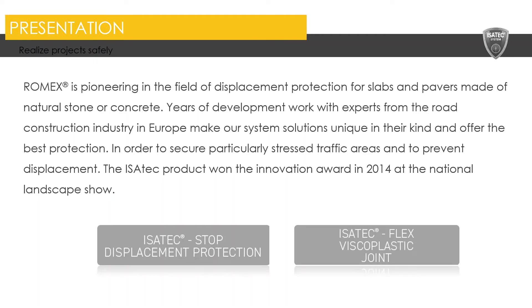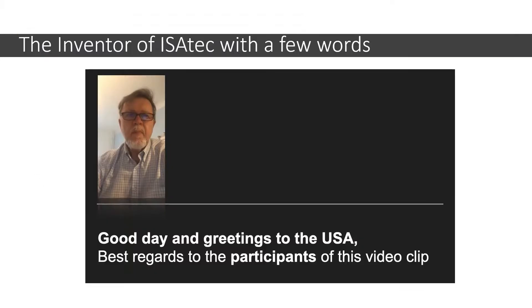Romex is pioneering in the field of displacement protection for slabs and pavers made of natural stone or concrete. Years of development work with experts from the road construction industry in Europe make our system solutions unique in their kind and offer the best protection to secure particularly stressed traffic areas and to prevent displacement. The Isotek product won the Innovation Award in 2014 at a national landscape show in Germany. Here's a quick note from the inventor of the Isotek system.